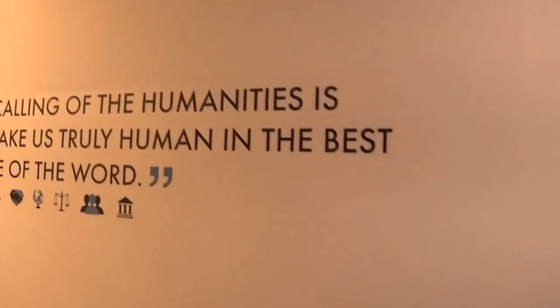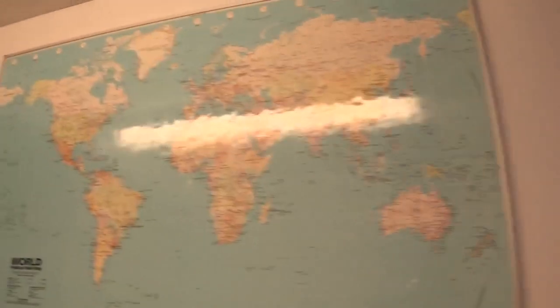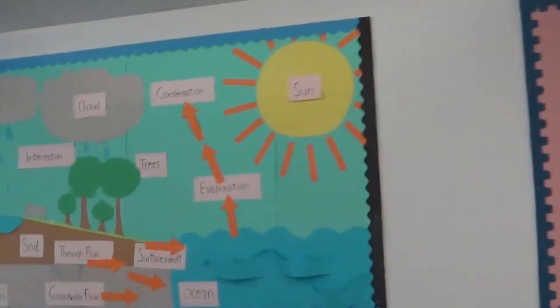Now we wander along the corridor past ethics and philosophy, the sixth form IT room, and find ourselves in humanities — which, among other subjects, is of course the home of geography. As well as being able to work out where things are in the world, geography also explores why things are the way they are. Why do earthquakes happen? How do rivers shape the landscape?